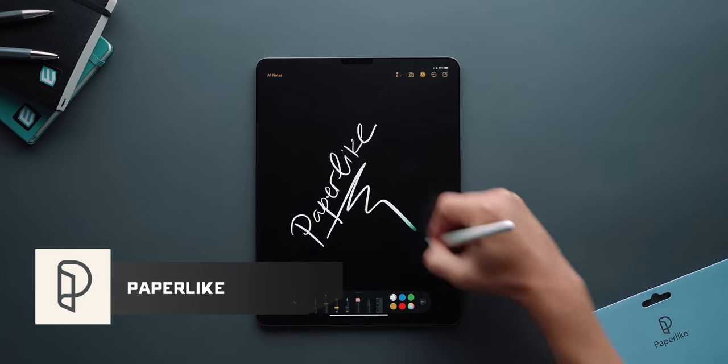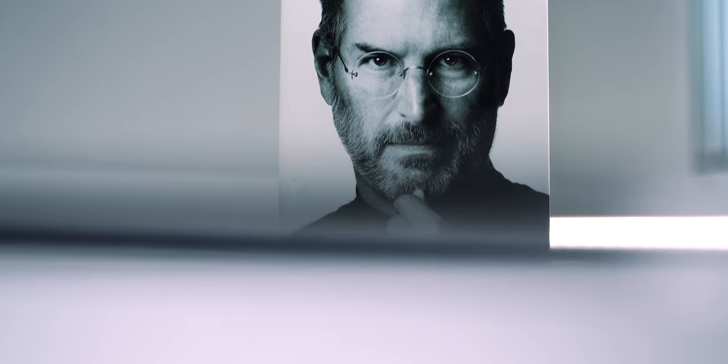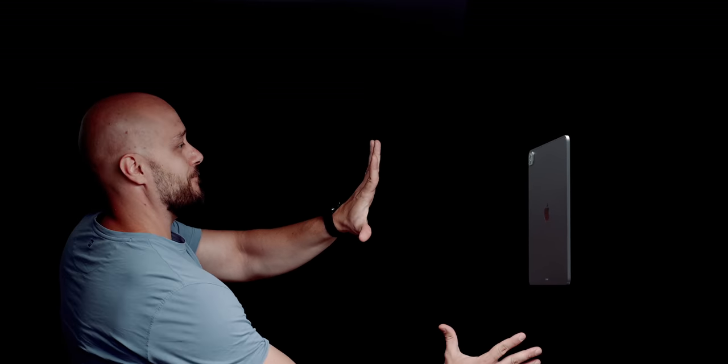This video is brought to you by Paperlike. This year, the 12.9-inch iPad Pro is in a league of its own — the most powerful tablet on the planet, showcasing breakthrough XDR display technology, for the first time being different and better from its smaller brethren. The king of all tablets, yet the device that gets little love from the tech community, and the reason that I call it Rightfully Underrated.